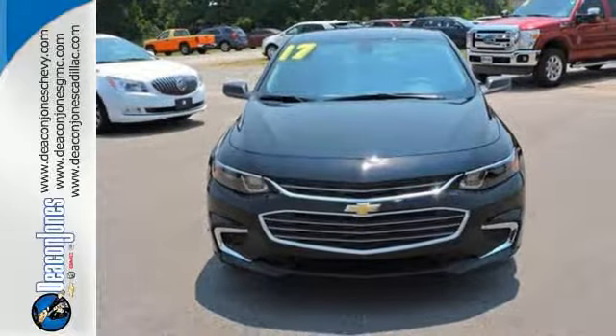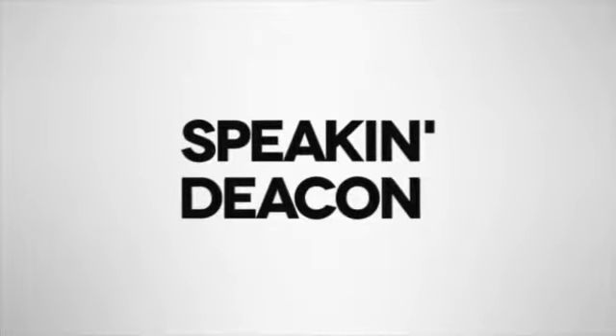Check it out today. Speakin' Deakin. Are you speakin' Deakin?